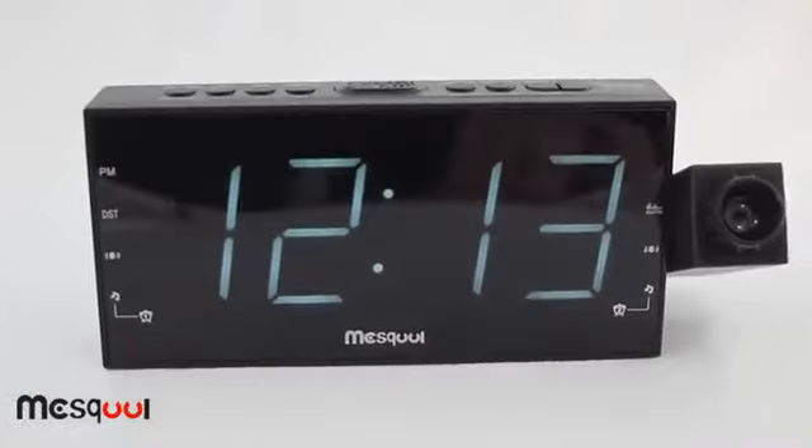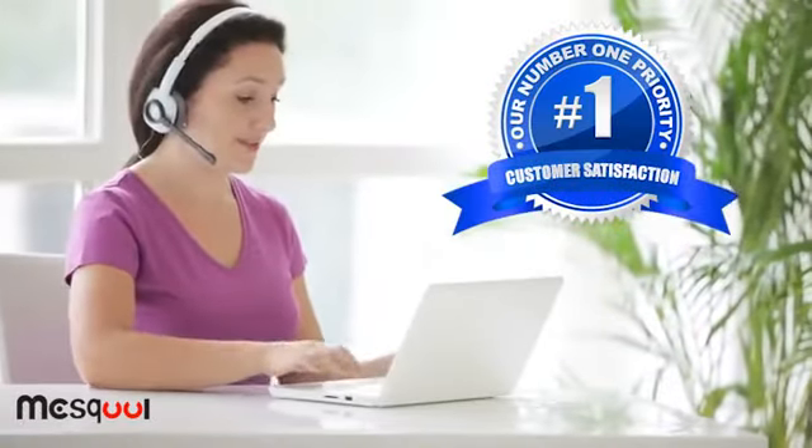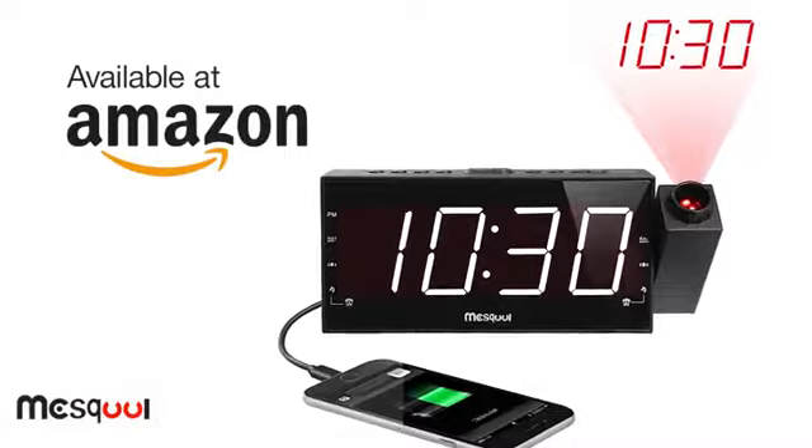We are so sure that you will love our projection alarm clock that we offer a one-year replacement guarantee, three months full refund guarantee, and 18 months extended warranty period. The Mezcool alarm clock is available at Amazon.com.